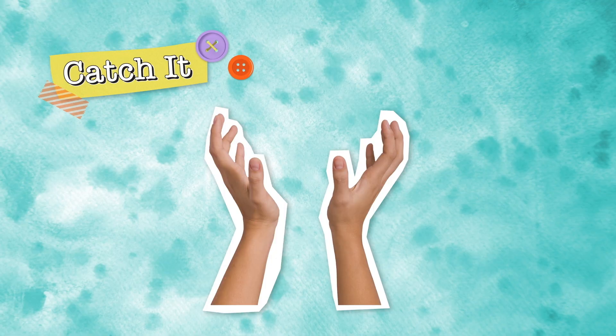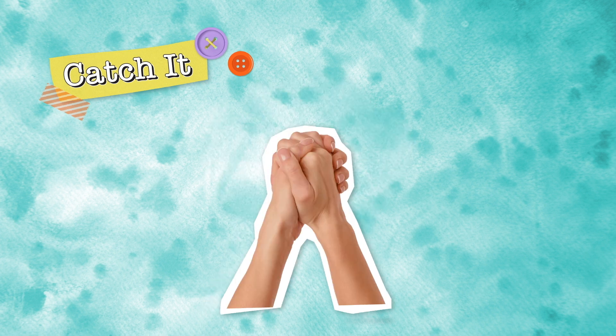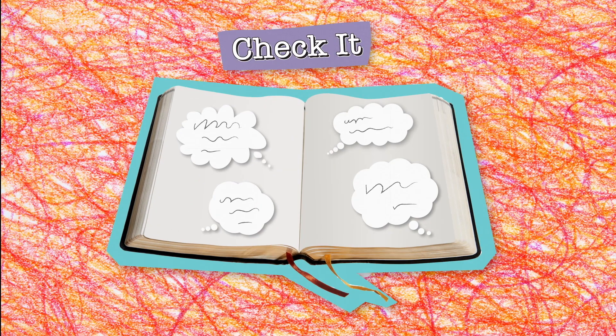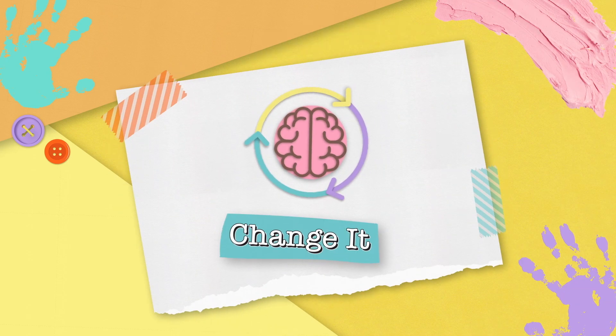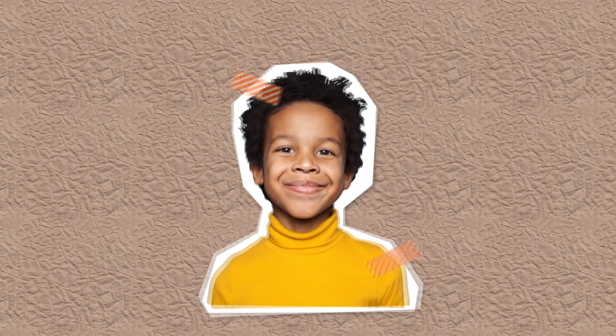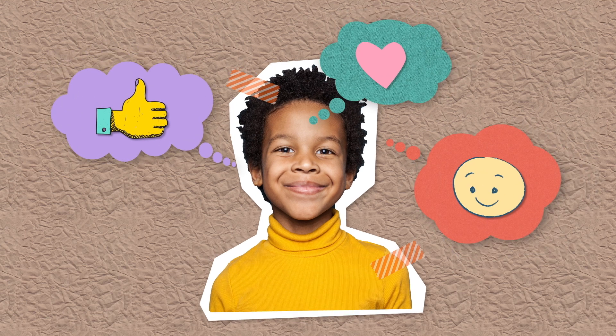But God created us to have minds that think, and he gave us the ability to catch our thoughts. When we do, we can check them to see if they match what he says is right and true. God's words have power and can change any thought we have. And when we let him change the way we think, we'll see that thinking the way God thinks is totally what's best.